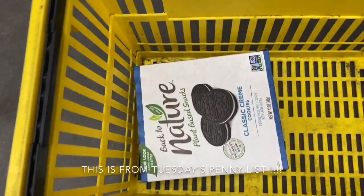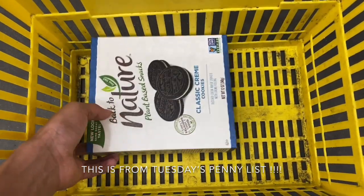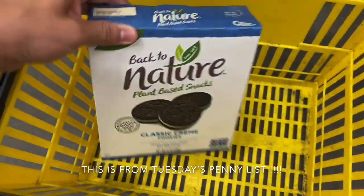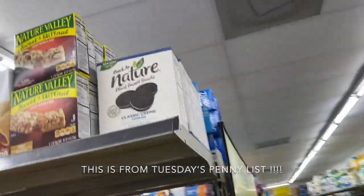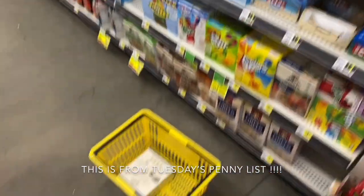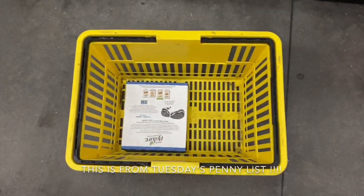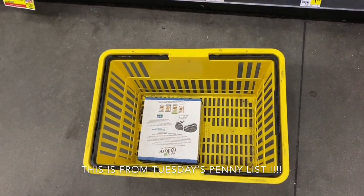Alright guys, just looking around. I found one of my special items that's on this week's list — I have these Back to Nature Classic Cream Cookies. And look, there's a lot more, like 5 of them, and more up there. I'm going to continue looking around and see if I can find any more items, but if not, you'll see me in the car.